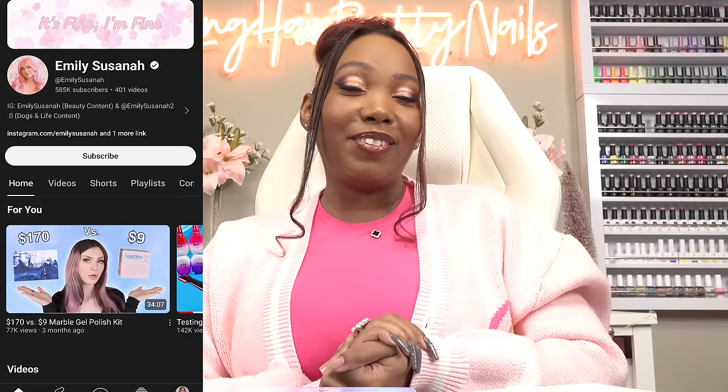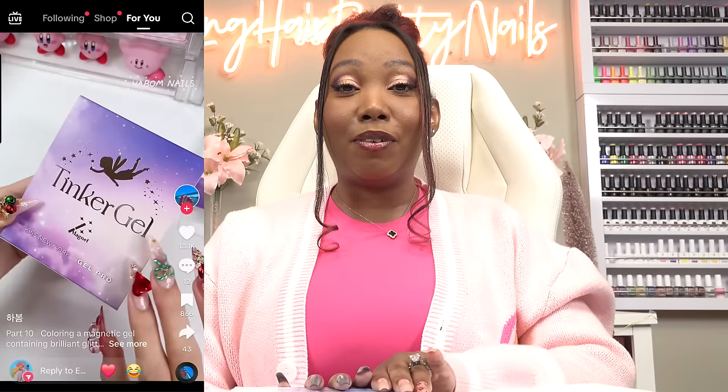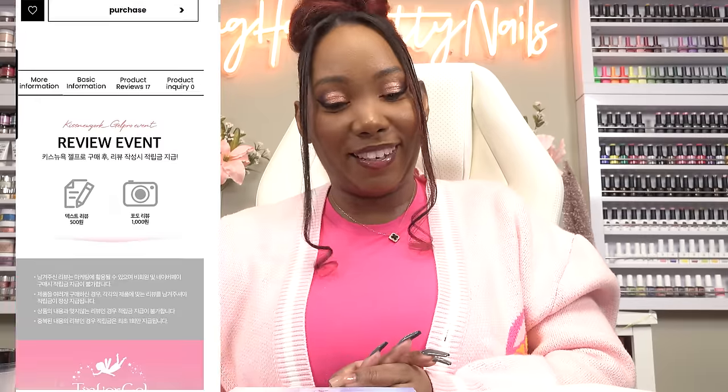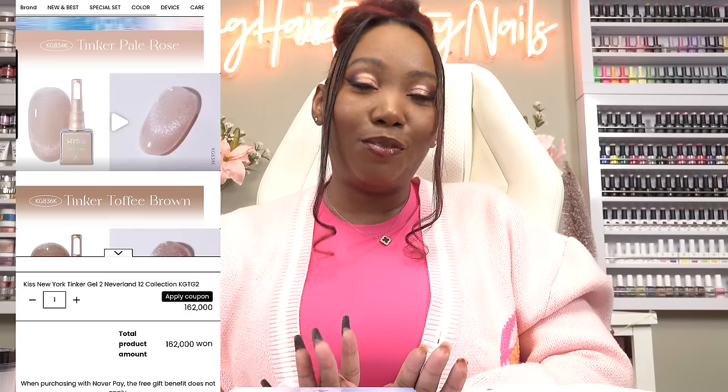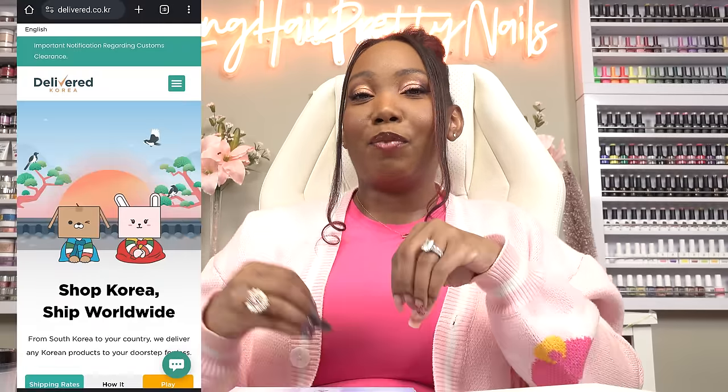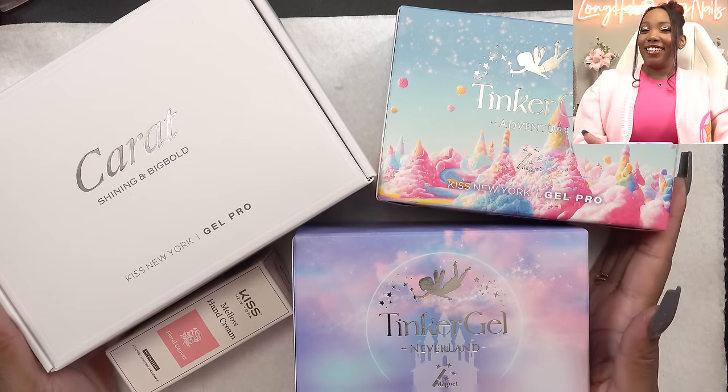I first got into this because Emily Susanna sent me a link to a video where a girl was using one of the Tinker Gel KISS products. I went to the KISS New York Pro Korean website and tried to use Google Translate like I always do for foreign sites, but it just wasn't working. Emily came through — she told me about a website where they order the products for you and ship them to you. Thank you, Emily Susanna. She also got me a pretty cardigan for my birthday.